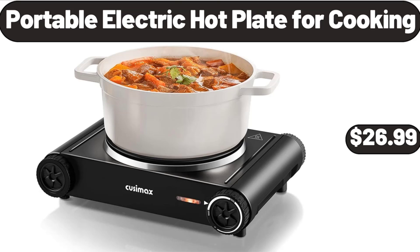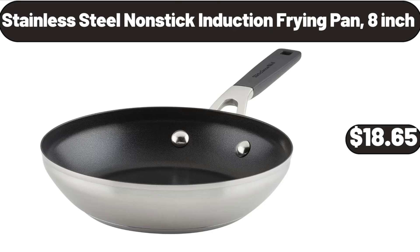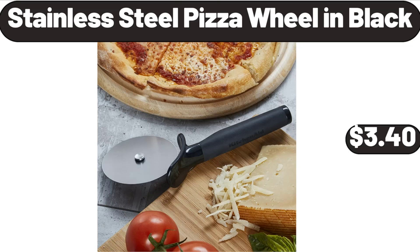Portable Electric Hot Plate for Cooking, $26.99. Stainless Steel Nonstick Induction Frying Pan, 8-inch, $18.65.